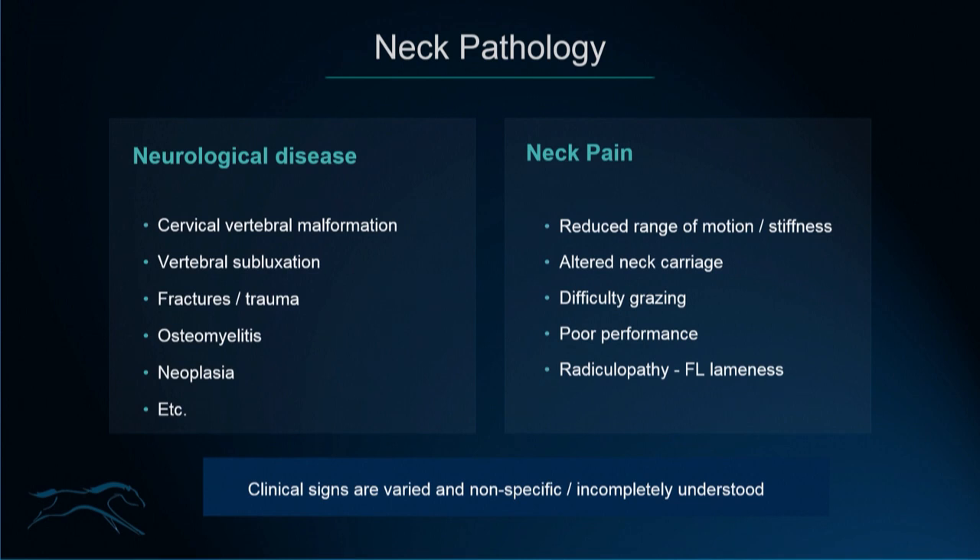There are many different causes of this, with cervical vertebral malformation being one of them. But all of these topics have been fully discussed last year at this meeting, so I'm not going to go into too much detail. I'm going to concentrate on neck pain — the type that presents as reduced range of motion or stiffness of the cervical spine, altered neck carriage, difficulty grazing, difficulty accepting the bit or working on an outline, presenting as a poor performance case. Also, neck pathology that can cause radiculopathy or impingement of nerve roots from the lower cervical or cranial thoracic spine, which can create a forelimb gait abnormality or forelimb lameness.